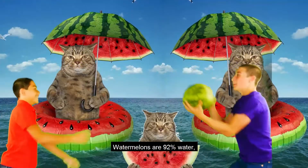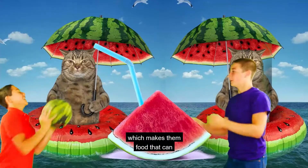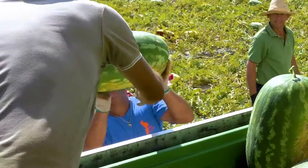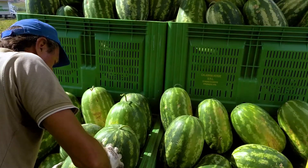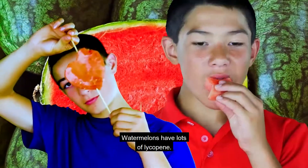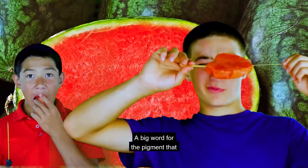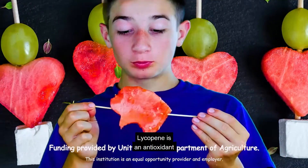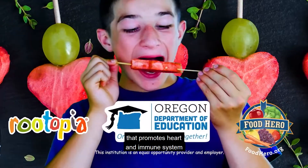Watermelons are 92% water, which makes them a food that can help you stay hydrated, especially on a hot summer day. Watermelons have lots of lycopene, a big word for the pigment that gives watermelon its red color. Lycopene is an antioxidant that promotes heart and immune system health.